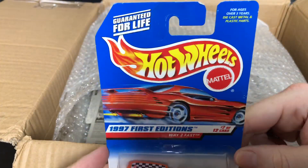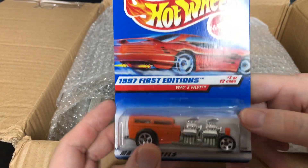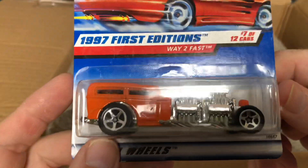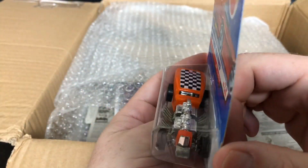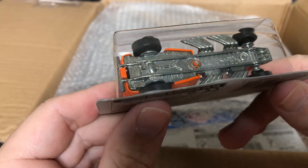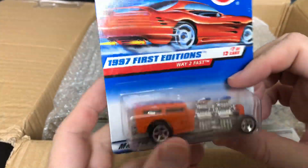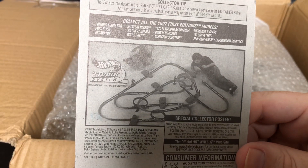This one is cool — it's a 1997 First Edition, Way Too Fast, number 7 of 12. It's got the dual motors and the checkered flag on the top. That is a cool looking car right there.